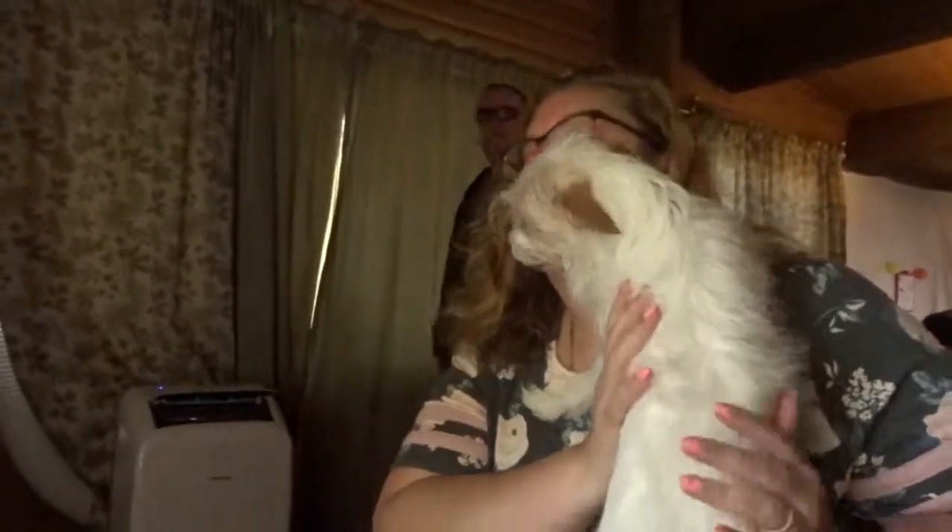Hey guys! We're gonna go do some geocaching! I'm so excited. There's a couple of them we're gonna go do. So if you don't know what geocaching is, it's pretty much a treasure hunt. You go out, you find these different caches, and you sign your name. I have to get my backpack together because I have a couple of little goodies that we can leave behind, and I need a pen.